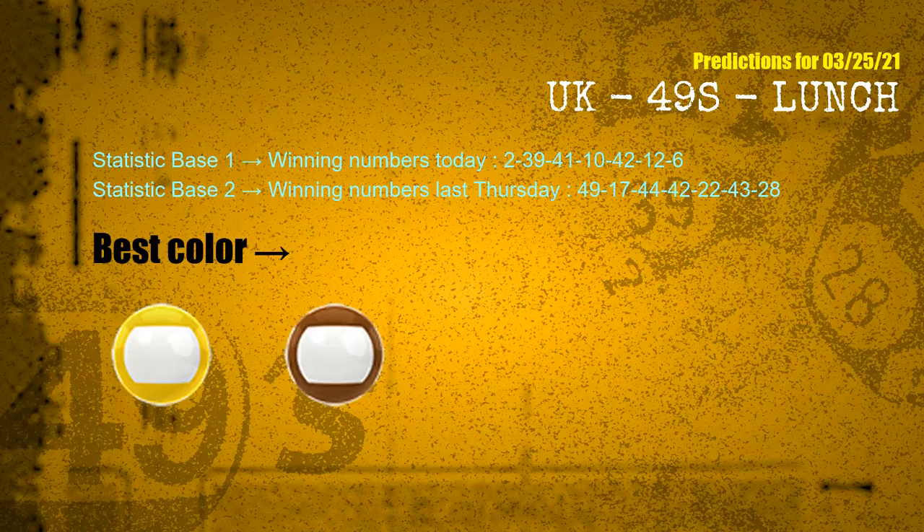According to the statistics above, with winning numbers today — 02, 39, 41, 10, 42, 12, 06 — and winning numbers last Thursday — 49, 17, 44, 42, 22, 43, 28 — the frequent following colors are yellow and brown.